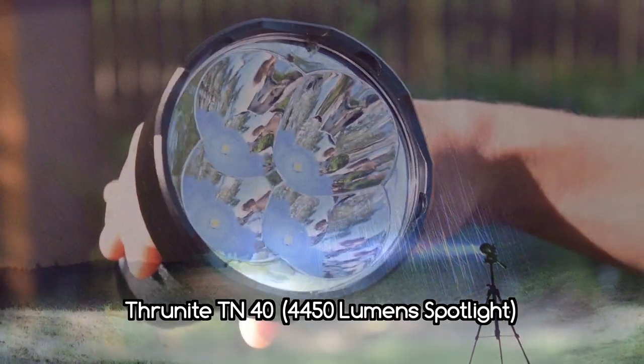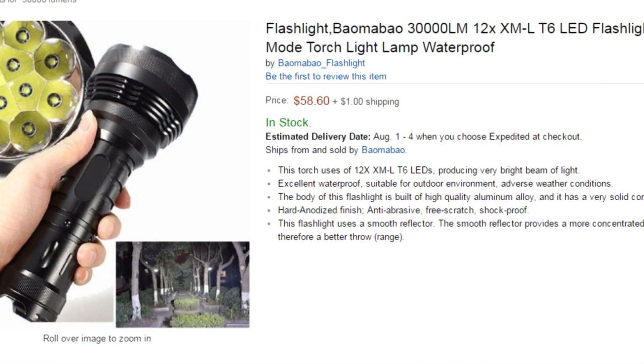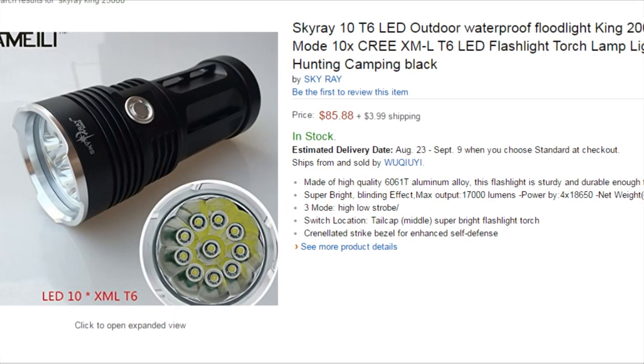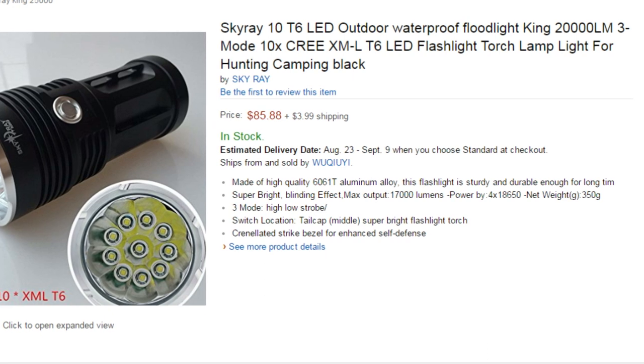Probably one of the highest powered searchlights or spotlights that you can buy right now. I also want to issue a quick warning for anybody who is in the market for a flashlight and is looking on places like Amazon or eBay. There's a lot of fakes, there's a lot of fraudulent stuff, so you have to be very diligent in your purchasing. More on this topic and the ThruNite TN40 coming right up.